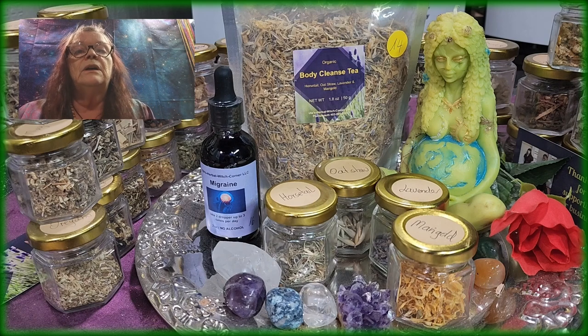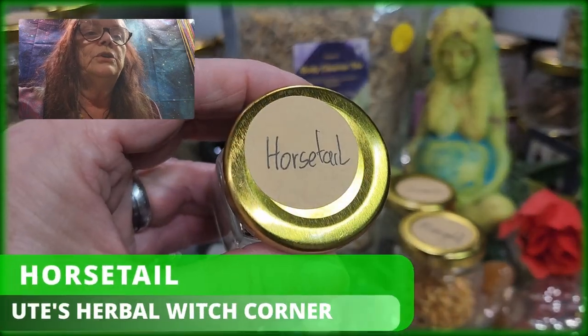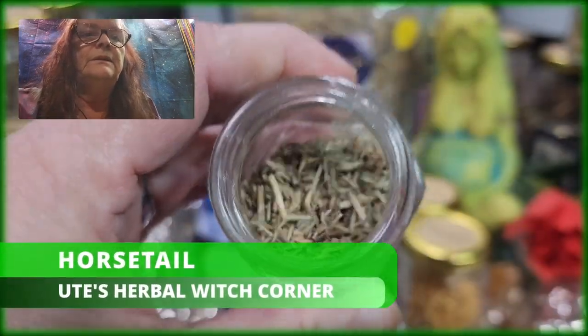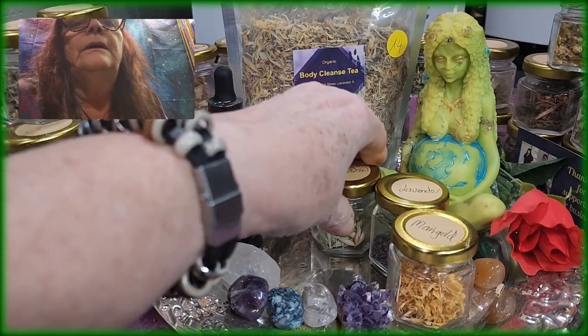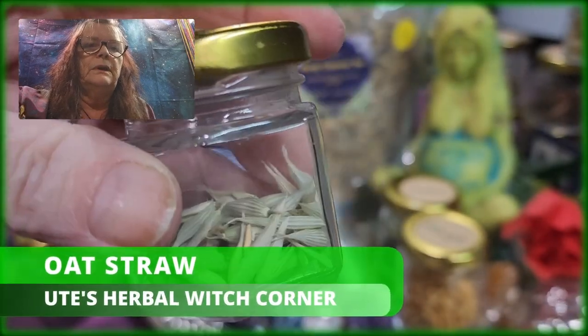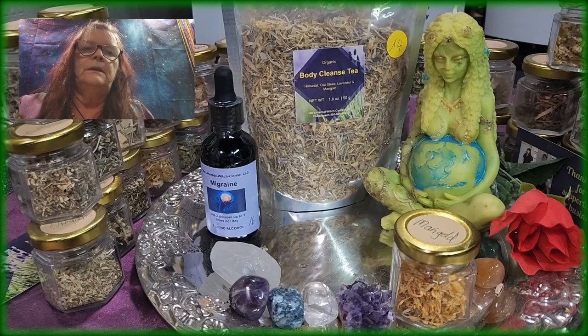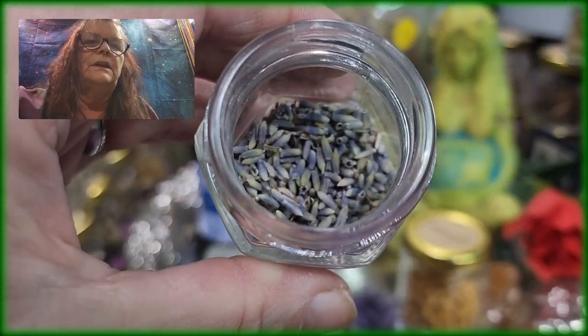So the ingredients are in total four, starting with horsetail. I'll show you that. This is horsetail. Then oatstraw. And then — you know what this is? Lavender.